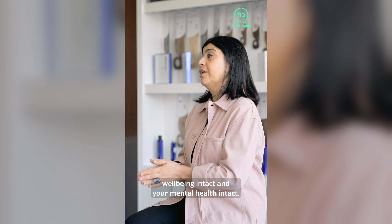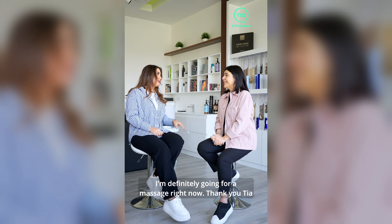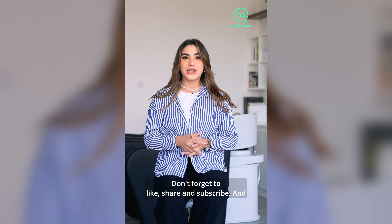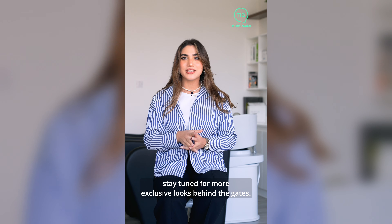Well, thank you so much, Samar — that was very helpful. I'm definitely going for a massage right now! And that wraps up our journey behind the gates here at Diva Lounge Spa. Don't forget to like, share, and subscribe, and stay tuned for more exclusive looks behind the scenes.